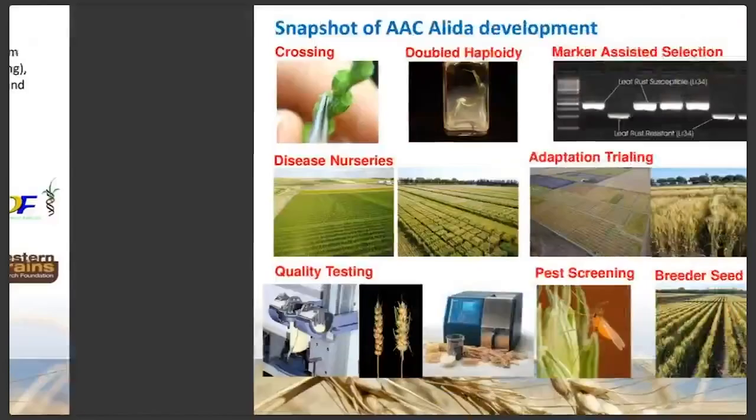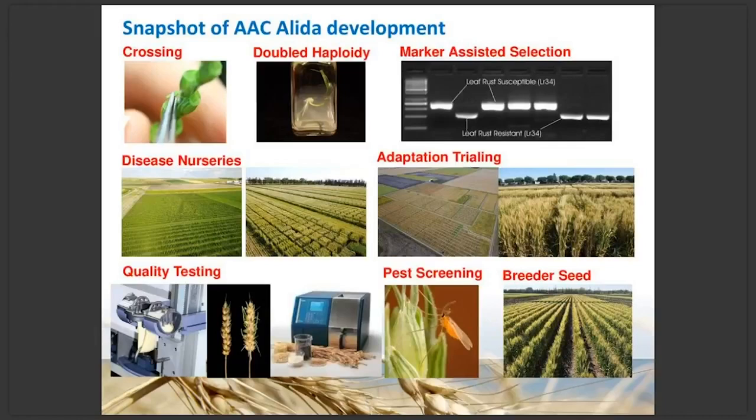A snapshot in photographs of what this process looks like: crossing through doubled haploidy, marker-assisted selection done in the lab, the first disease nurseries at Swift Current, FHB nurseries in Manitoba, adaptation trialing in Alberta and Saskatchewan, and quality testing — extensograph, sprouting, falling number, protein, test weights — along with trialing for midge resistance and breeder seed production.